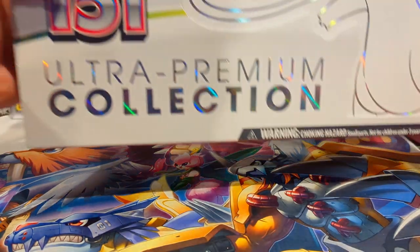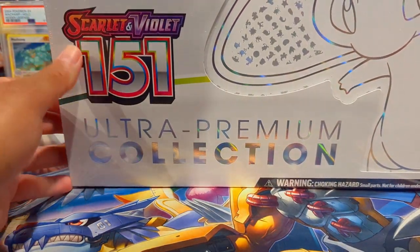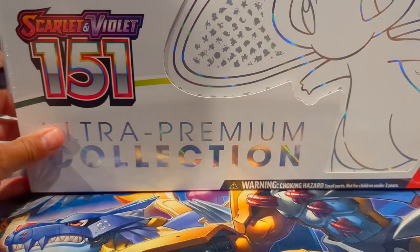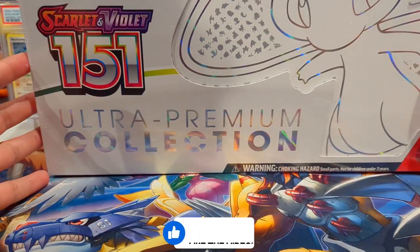How's it going everybody? Open Mango here. Today we're going to be opening up another Scarlet and Violet 151 Ultra Premium Collection. Be sure to like, subscribe, comment, and turn the notification bells on so you know when my videos go live.